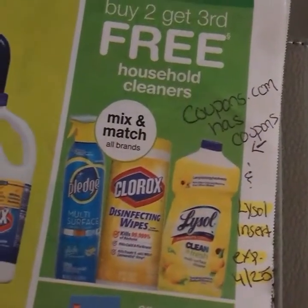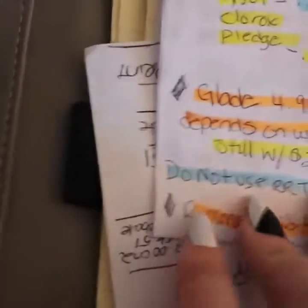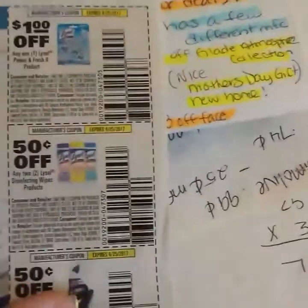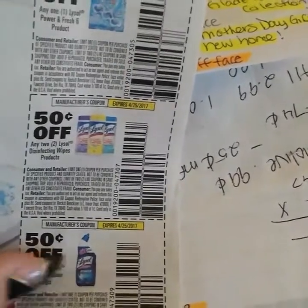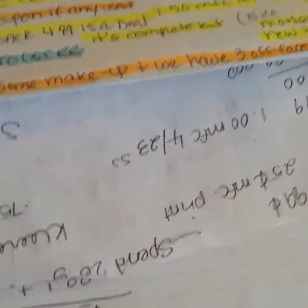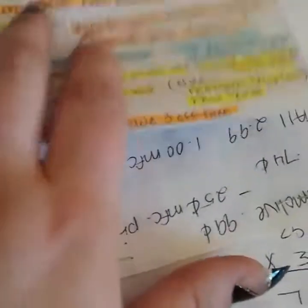Moving along, there are some household cleaners mix-and-match on Lysol, Clorox, Pledge, and maybe a few other things. There are a bunch of different household cleaner coupons on coupons.com. I know there are some inserts for Lysol — there is 50 cents off the wipes and 50 cents off the toilet cleaner. When it's buy two get three and you have coupons, it all depends on what each item comes out to be. Pledge is also on coupons.com.